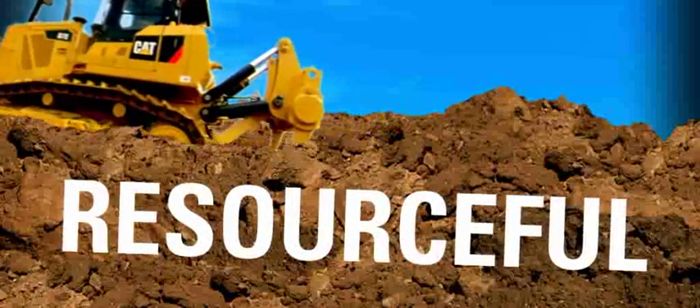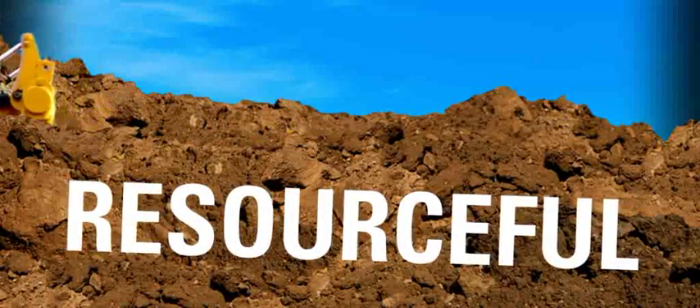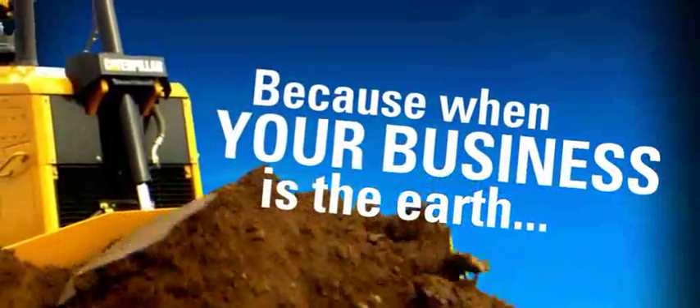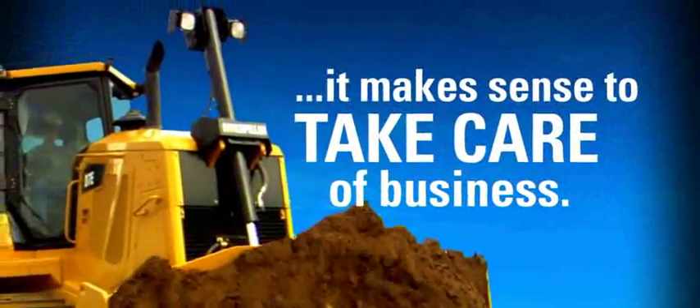Being resourceful in building today's earth-moving equipment and in your own daily operations is a smart way to work. Because when your business is the earth, it makes sense to take care of business.